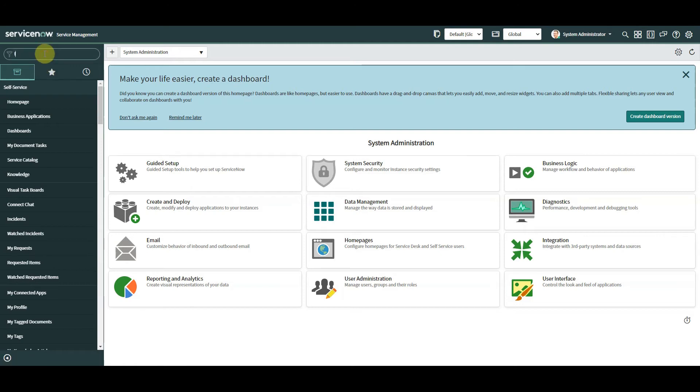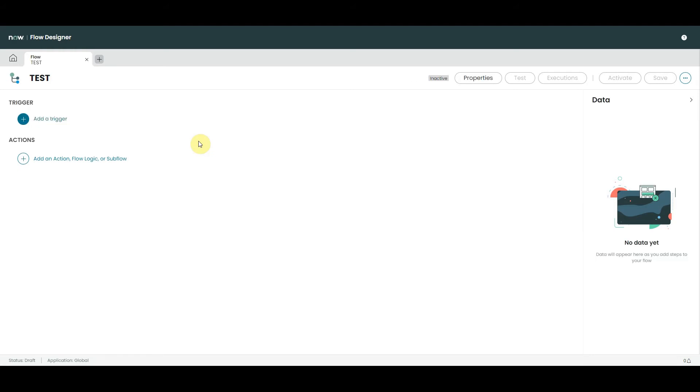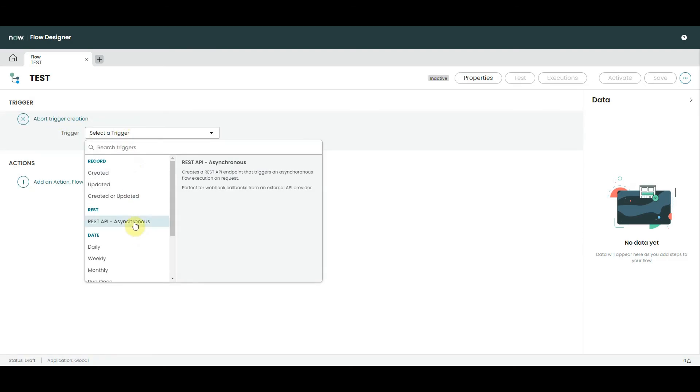Flow Designer — it should come as no great surprise that in the Quebec release we've had some new features added to Flow Designer, and it's also had a new facelift. If we go into Flow Designer, I've already created a new flow to get to the features I want to talk about. In terms of the facelift, as you can see it's got a more fresh, modern look. We've got a new trigger which is a REST API — really useful, and I'll definitely do a video on that. We've also got a new action that I think is going to be incredibly useful.